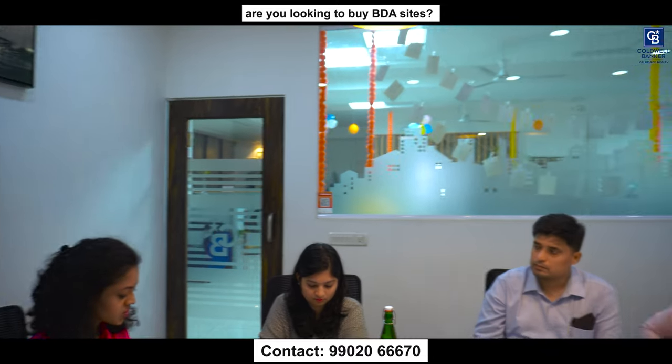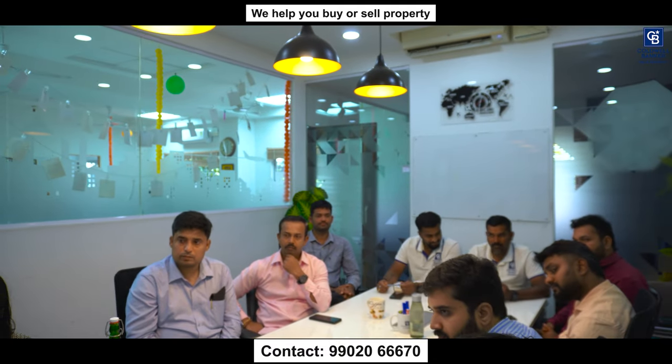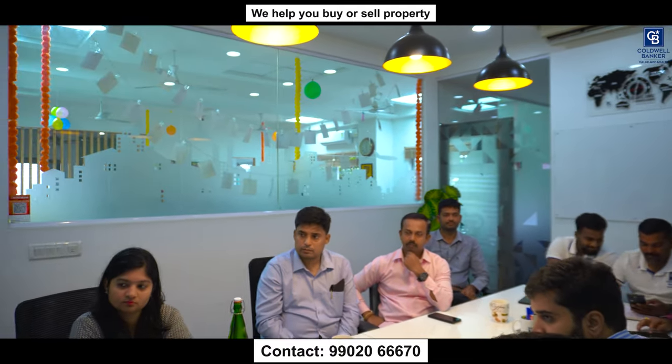I also have multiple commercial property requirements. One investor has a budget of ₹8 to 9 crores and is open to either a site or a commercial rent-yielding property. There is also an NRI client with a budget of ₹10 crores looking for a commercial property or site, either on the Outer Ring Road, HSR Layout, or HBR Layout. If you have any site in those locations, please let me know.